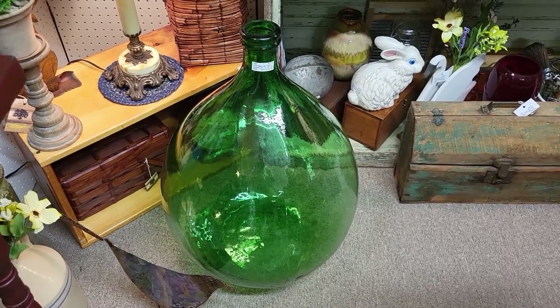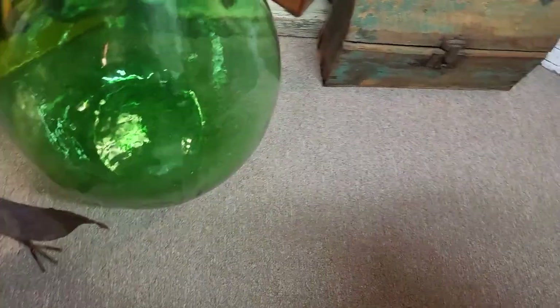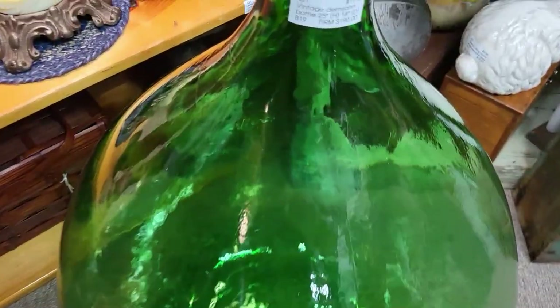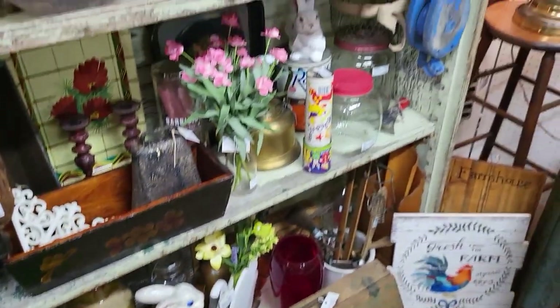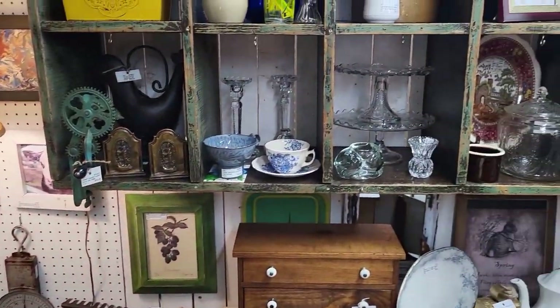Now that is a bottle — that thing is massive! Like, here's my foot — it's huge. And it's $190. I guess you could store a whole bunch of pennies in there.